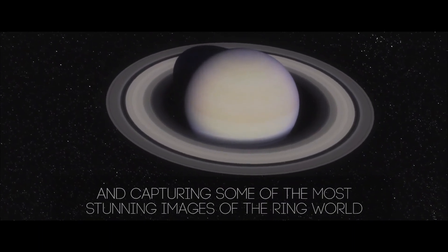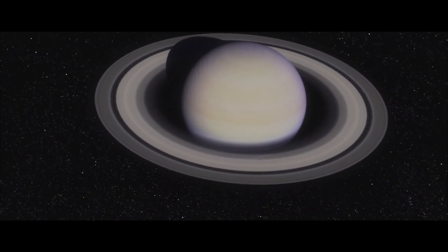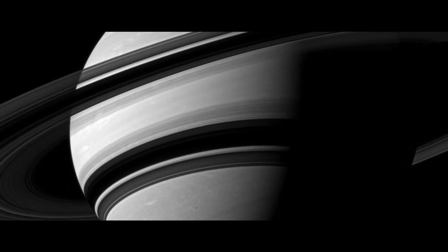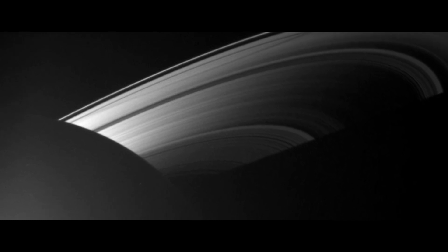We turned the Cassini cameras down to look at the rings, revealing them in a way we had never seen them before. I remember coming back to JPL early in the morning just so I could be there. I'd watch those pictures one by one come down, and I felt like I could almost reach out and touch the rings that were right there.